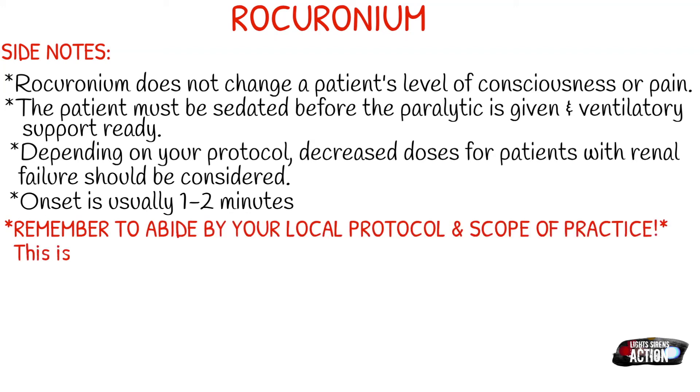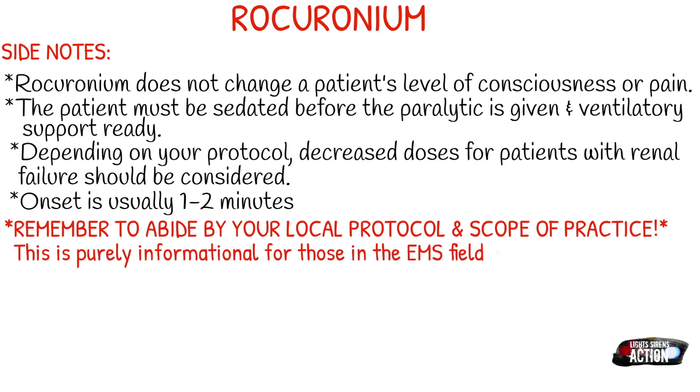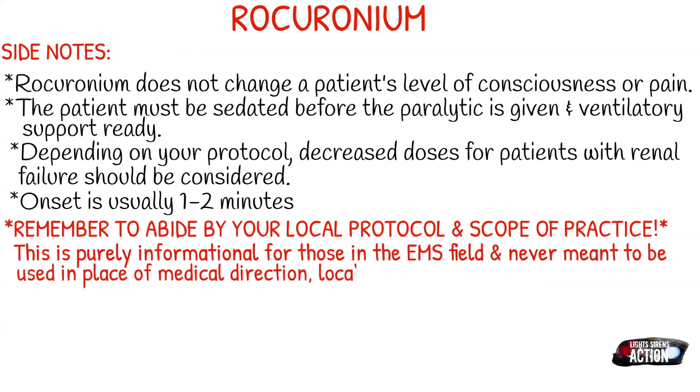Remember to abide by your local protocol and always stay within your scope of practice. This video is purely informational for those in the EMS field and is never meant to be used in place of medical direction, local protocol, or formal education. Thank you guys so much for watching, and I will see you next week. Bye!